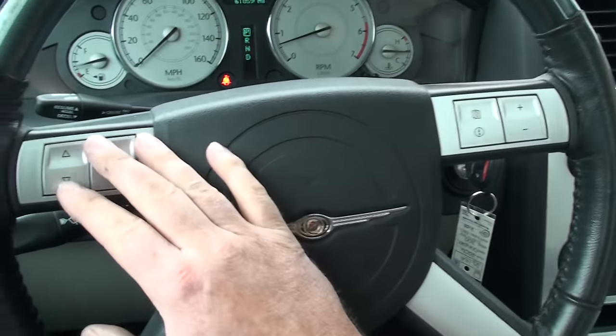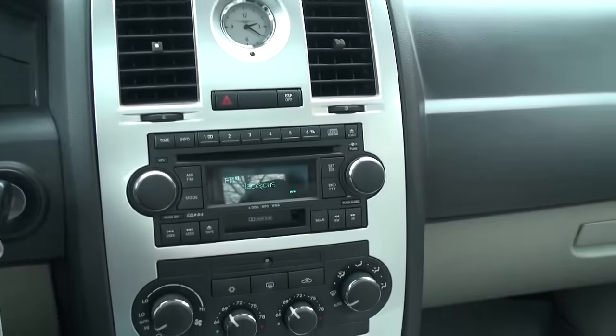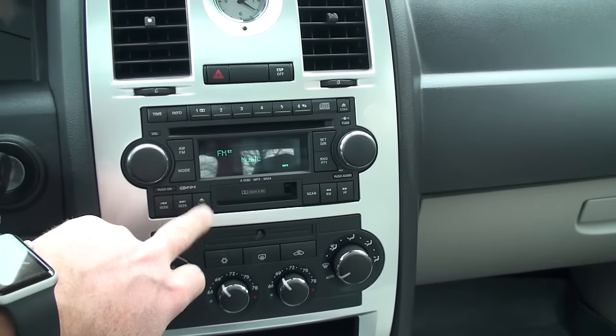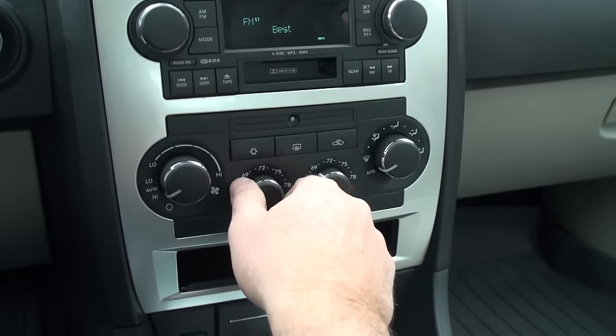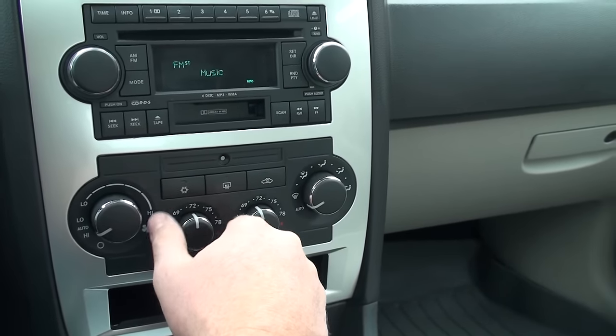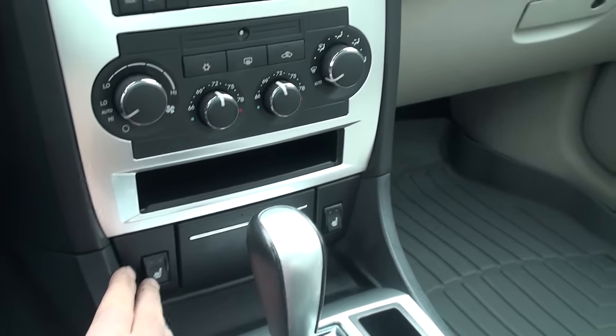Your audio controls are all right here. Got your cruise control and wiper control. It's got AM/FM, 6-CD, and cassette — that's right, a cassette player. Dual climate control: you just dial the temperature you want and it stays automatic. Those are your heated seat controls.